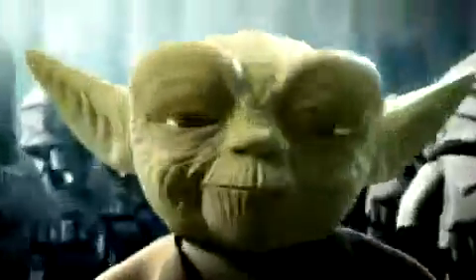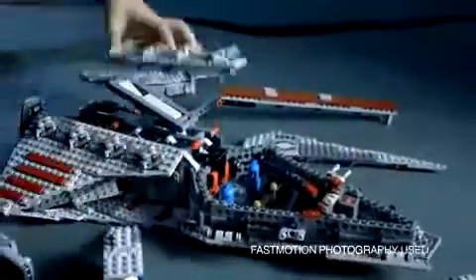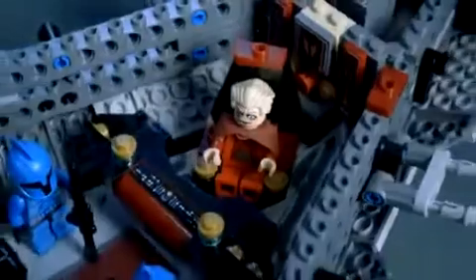New from LEGO Star Wars, the Clone Wars have begun. Help protect the galaxy with the new Republic Attack Cruiser. You can man the cannons, load the rockets, and prepare to launch with Chancellor Palpatine and his elite commandos.